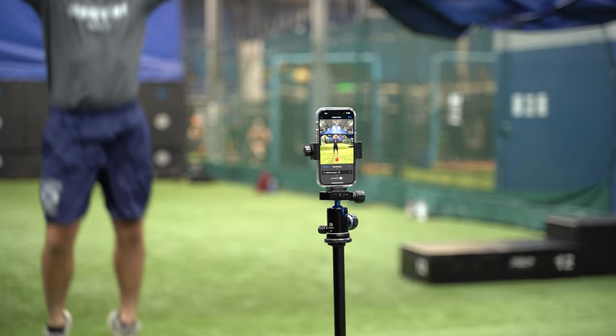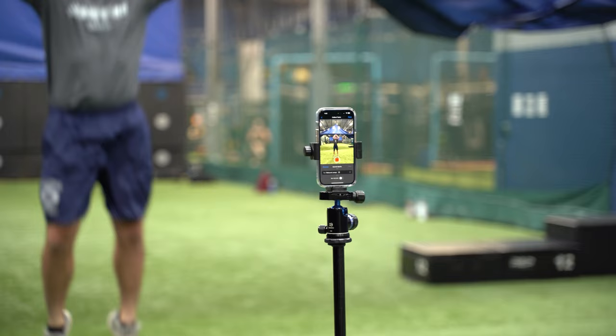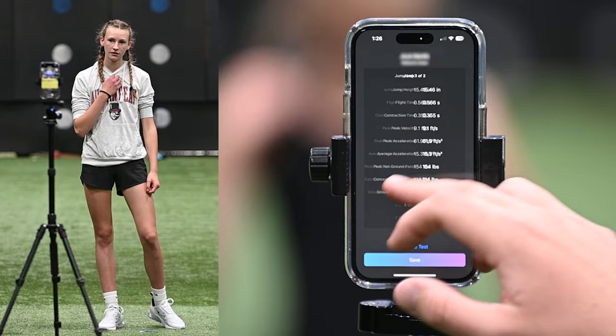It's as easy as point-and-click. No markers, no calibration — jump anytime, anywhere. And now you have a pathway to standardize data across all levels of all sports. A true universal tool that, to date, hasn't existed.